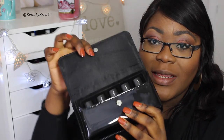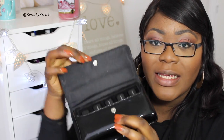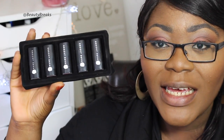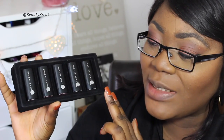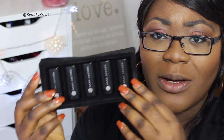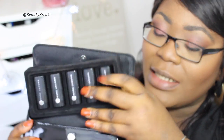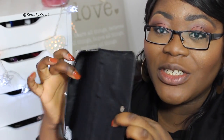Marc Jacobs lipsticks are not the most affordable — this set cost me £40. When you open up the bag, it comes with a button clasp, you just open it up and inside you have the lipsticks. I'll bring the lipsticks out for you to see. There are five lipsticks in this holder which fits neatly inside the bag, and then you can use the bag itself for whatever you want.